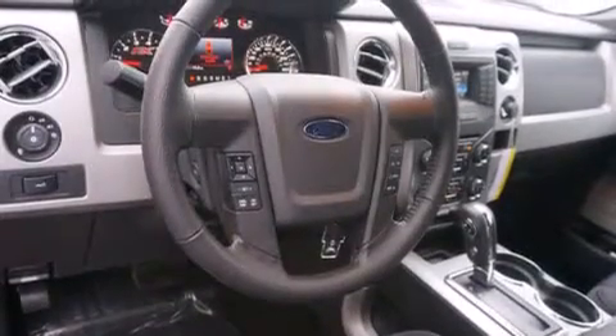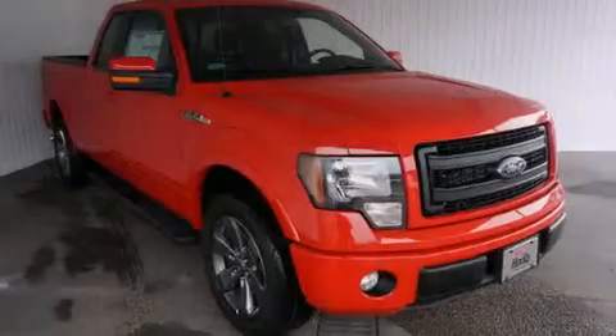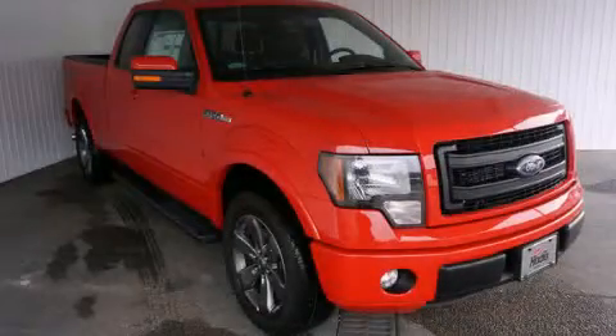A bed liner, an anti-lock braking system, a keyless entry system, and a power driver's seat. This automobile won't last long at this price. Call and arrange a test drive now.